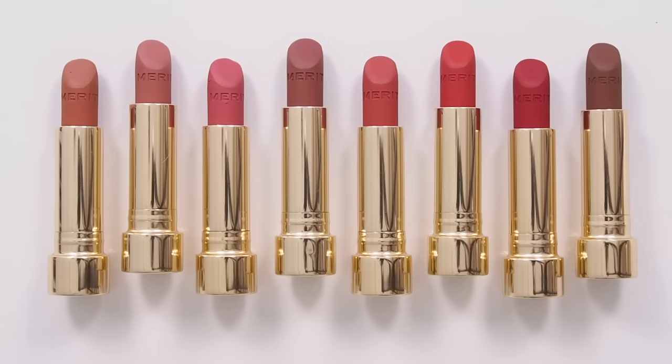Here's the whole family: Antibes, Classic, Sundae, Maison, Court, Vermilion, Power, and Equestrian.